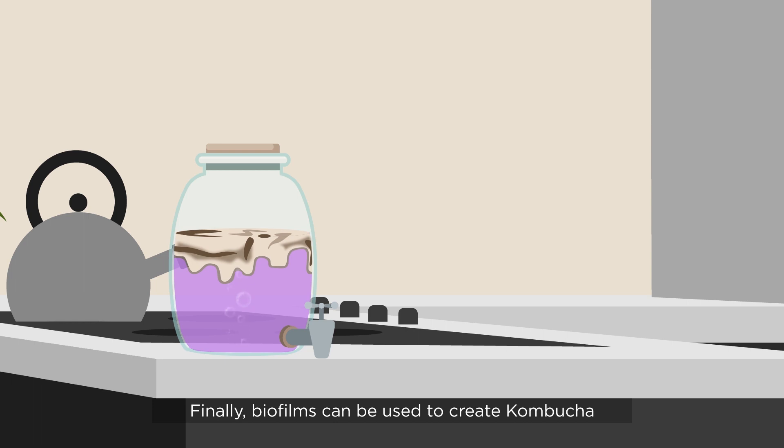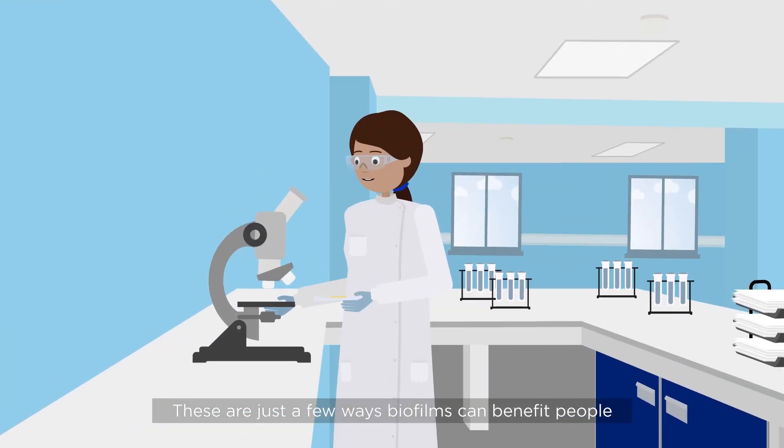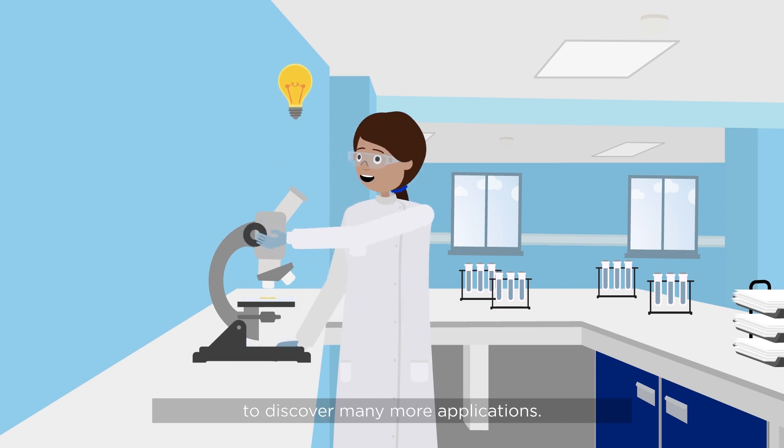Finally, biofilms can be used to create kombucha's bubbles and sweet and sour flavours. These are just a few ways biofilms can benefit people and the planet. But by learning more about how bacteria form and maintain biofilms, researchers hope to discover many more applications.